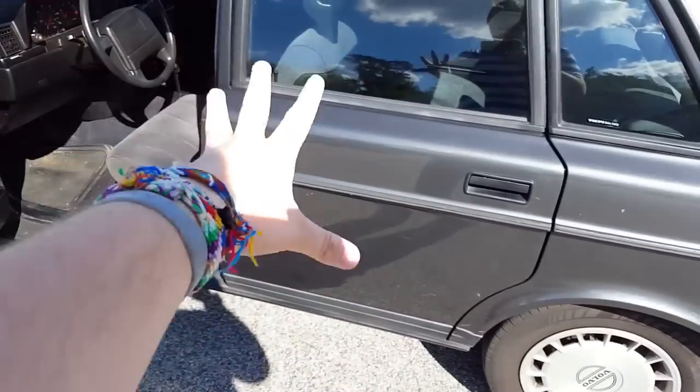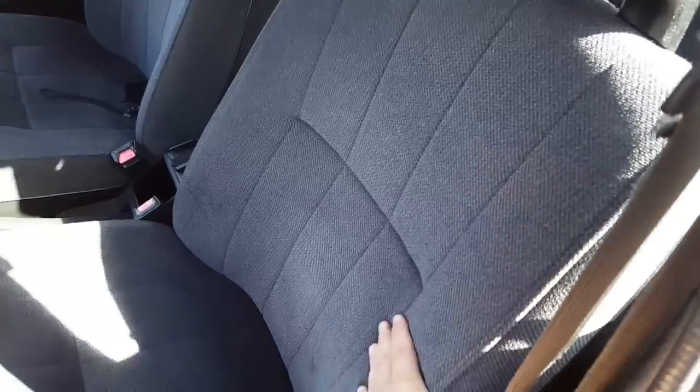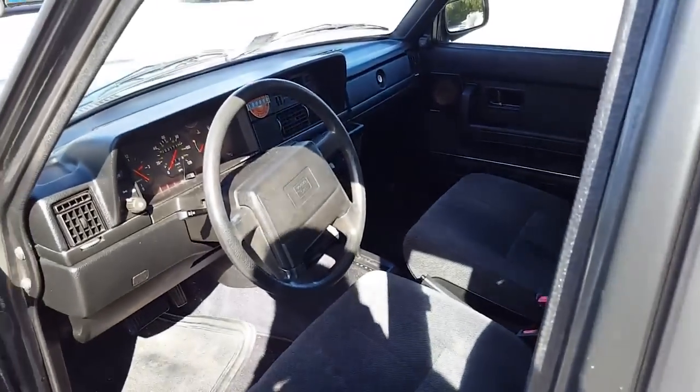This one does have kind of a gray exterior — I'm not sure of the exact color name — and it does have a gray cloth interior, which honestly on these the cloth always holds up better than the leather. As you can see it's dirty inside but it's in perfect condition.